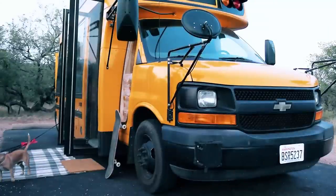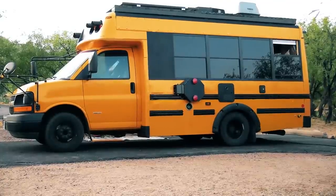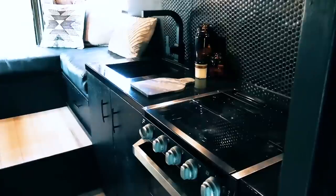Hi, my name is Caleb. I live in this bus with my wife Hannah and our three-year-old son Phoenix. It's a 2007 Chevy short bus — it's a Duramax, it's a diesel, it's a 6.6 LMM. We knew we wanted to have a full-size kitchen, or at least as full as we could.